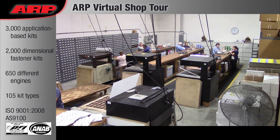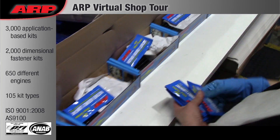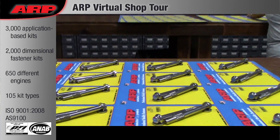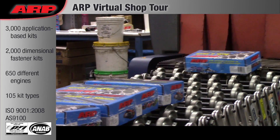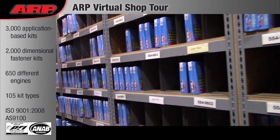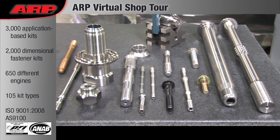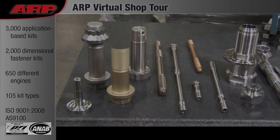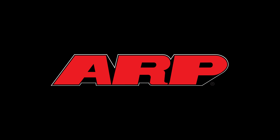ARP is the only company in the world that manufactures fastener kits for such an enormous array of engines and vehicles. All we do is make fasteners. We take our position in the industry very seriously and continue to develop and improve our fasteners every day. The next time you see a cut-rate fastener for your engine or vehicle, ask yourself — is it really worth the risk to use anything else?